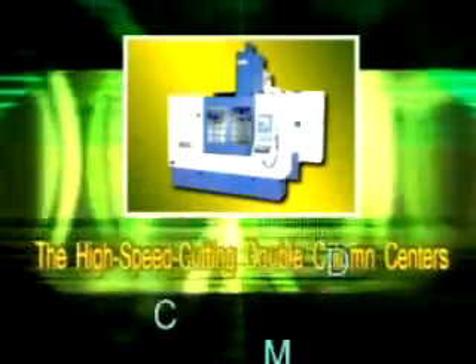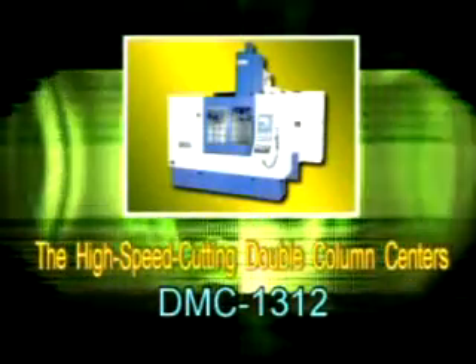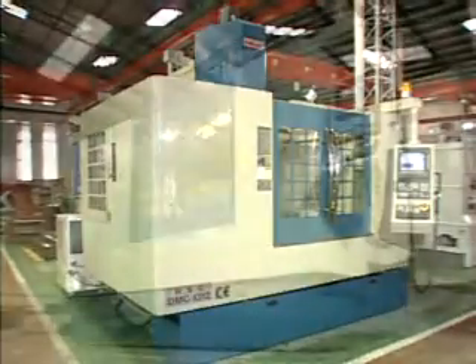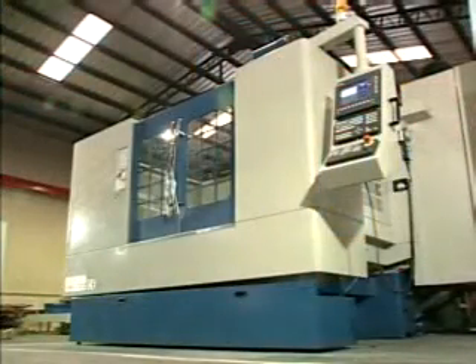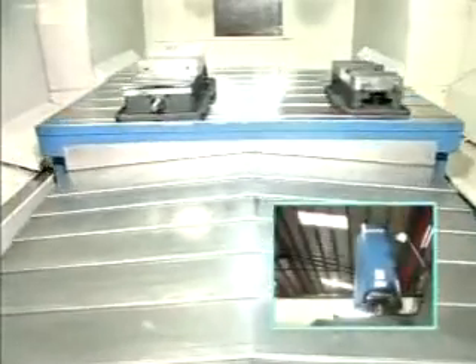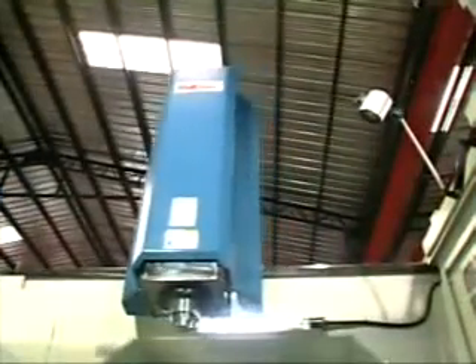The high-speed cutting double column center DMC 1312. Nothing is more important than accurate machine structure. Using finite element analysis adds qualified parts to achieve an accurate machine.